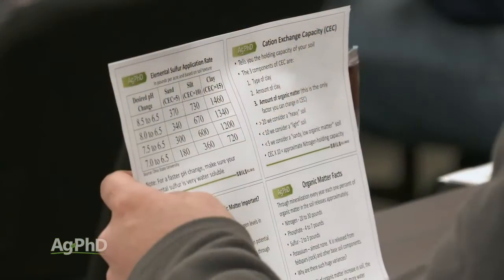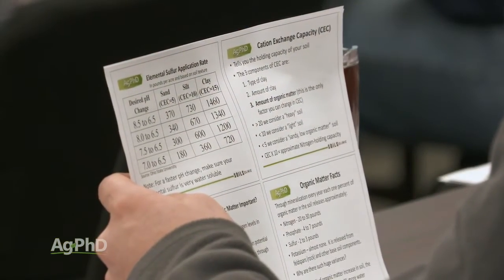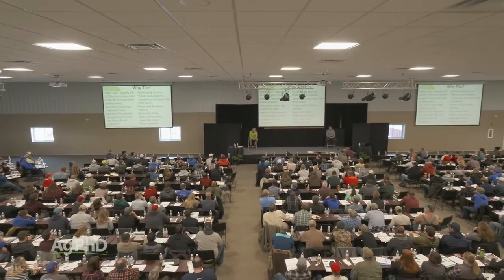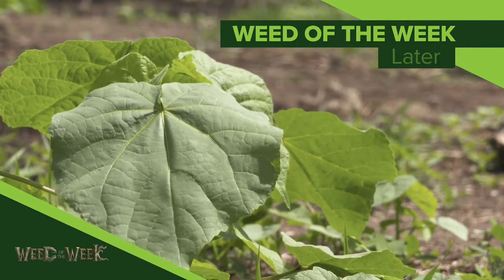At the Ag PhD Field Day site at the More Horton Center, Neil Kinsey is going to do a three-day workshop this coming season in the early part of March. You can go to agphd.com for more details on that and any of our Ag PhD workshops. We look forward to seeing you this winter. One of the things we'll probably be talking about is controlling this particular weed — can you identify this week's Weed of the Week?